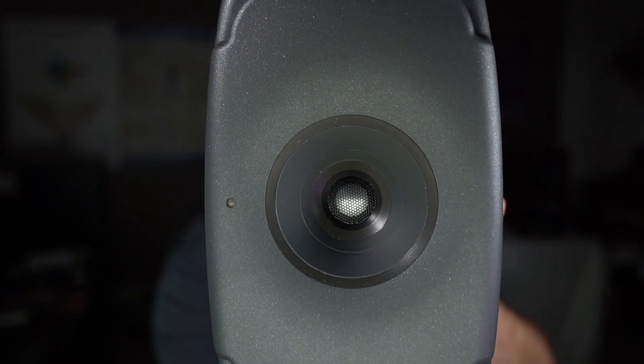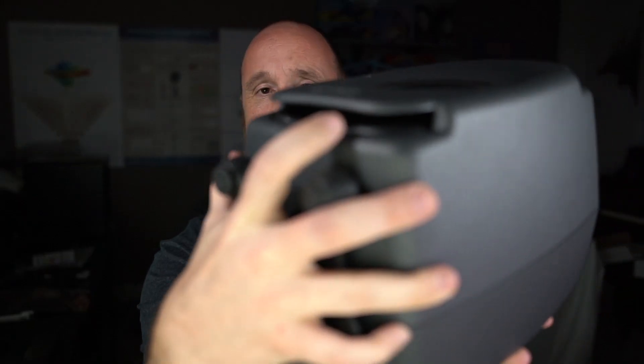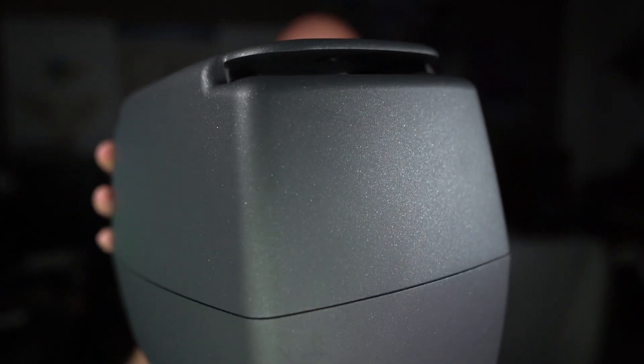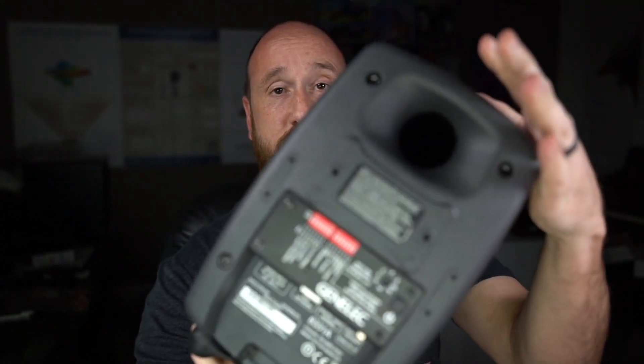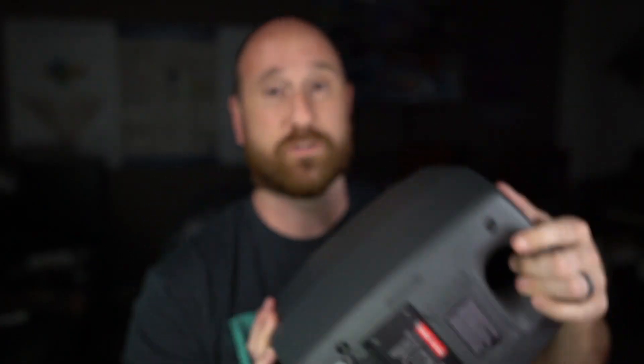See what I mean when I say it's small? It's about 15 pounds, give or take. On the front, there is a tweeter and a coaxial mid-range together. On the bottom and the top, there are two mid-base drivers, and then on the back is the port. The back has a lot of inputs and outputs as well.